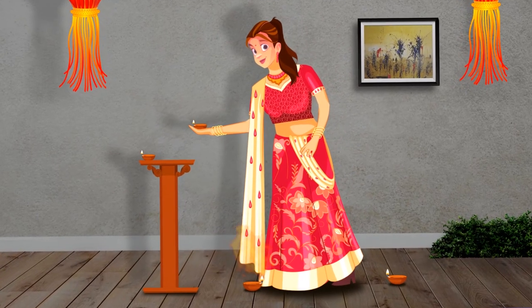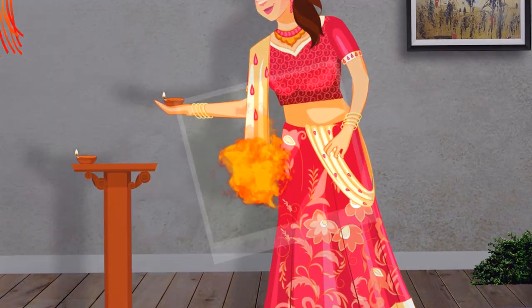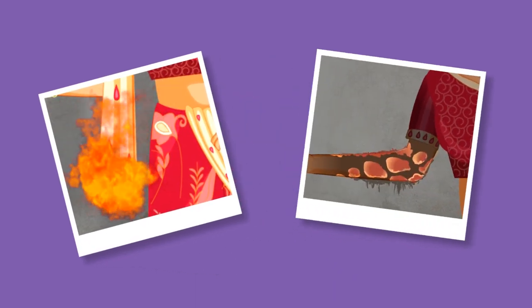Hence, we are advised not to wear synthetic clothes while working near a flame, as they can catch fire easily and melt, sticking to the body of the person wearing them.